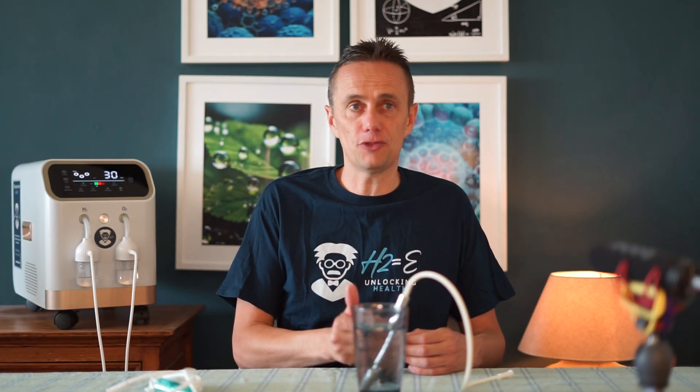Our biggest machine is the Immortal 3000. With this machine, because the flow rate is bigger, you reach a saturation point around 10 minutes. These 3,000ml machines are the ones often used in Chinese and Japanese hospitals, and they're more suited for chronic health issues and professional athletes.